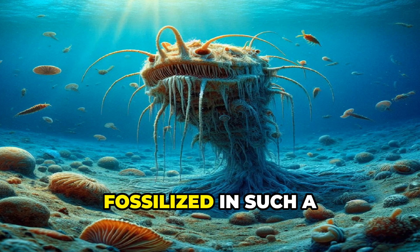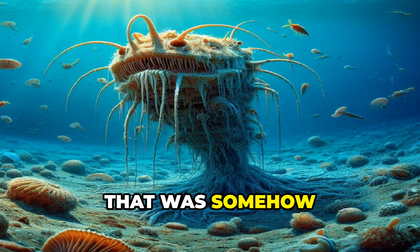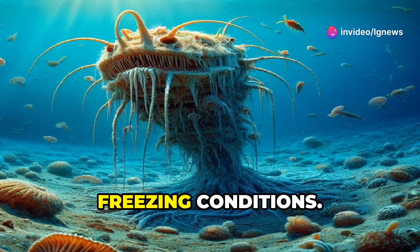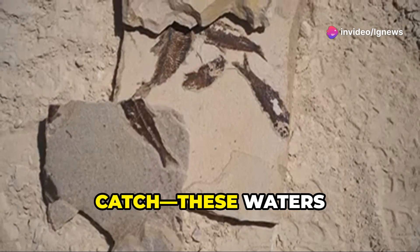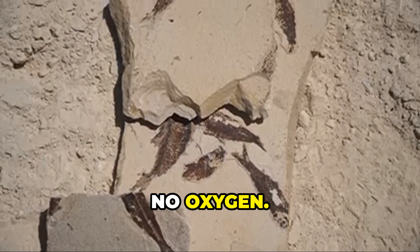So how did Sue get fossilized in such a strange way? Scientists believe she lived in an ancient marine basin that was somehow shielded from the worst of Earth's freezing conditions. But here's the catch: these waters were toxic, filled with hydrogen sulfide and little to no oxygen.